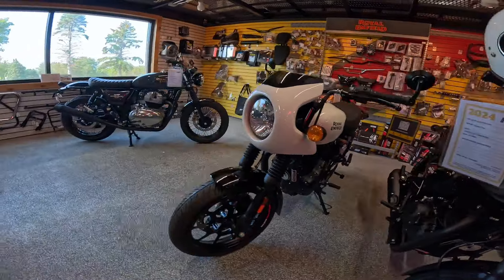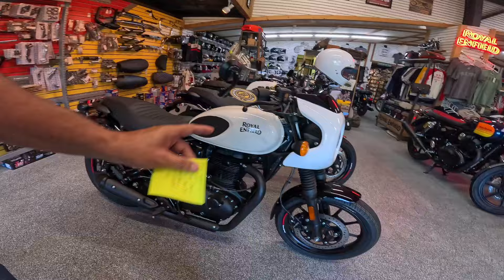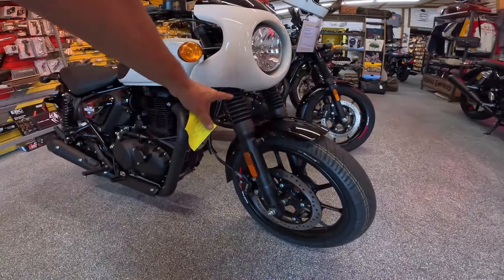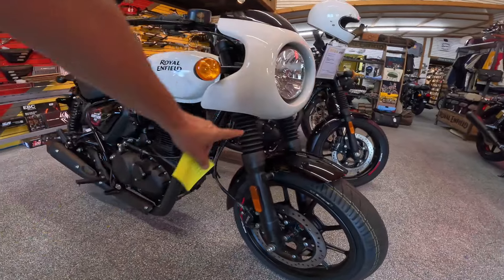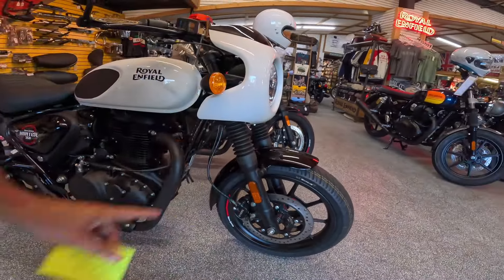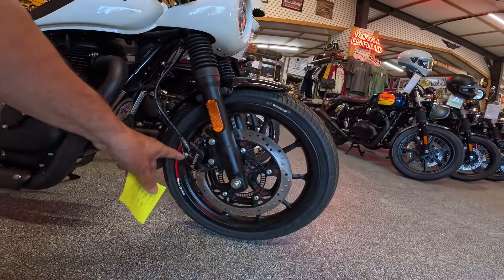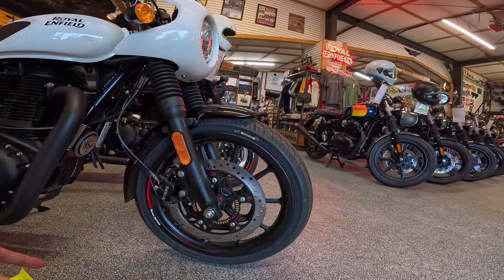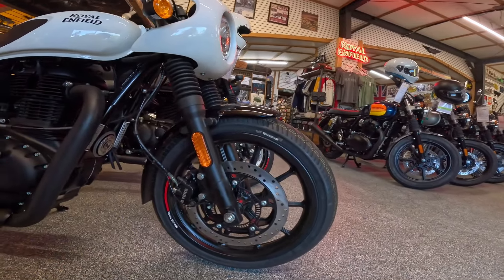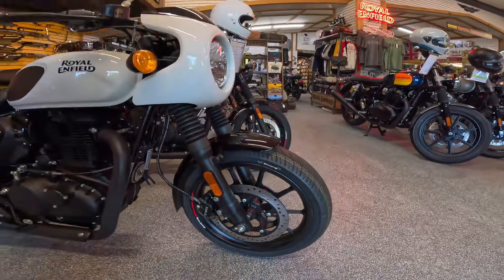Absolutely gorgeous bike. Good, good details on this. This one's got some add-ons — we'll talk about that in a minute. It's got 41mm forks in the front with about 5.1 inches of travel, about 130 millimeters. They've got these boots on there which is kind of neat, protects the tubes. 300mm disc brake on the front with dual piston Barbary calipers. It's a 17-inch wheel — I think that is a 110-70-17. Also 17 on the rear. Tubeless tire.